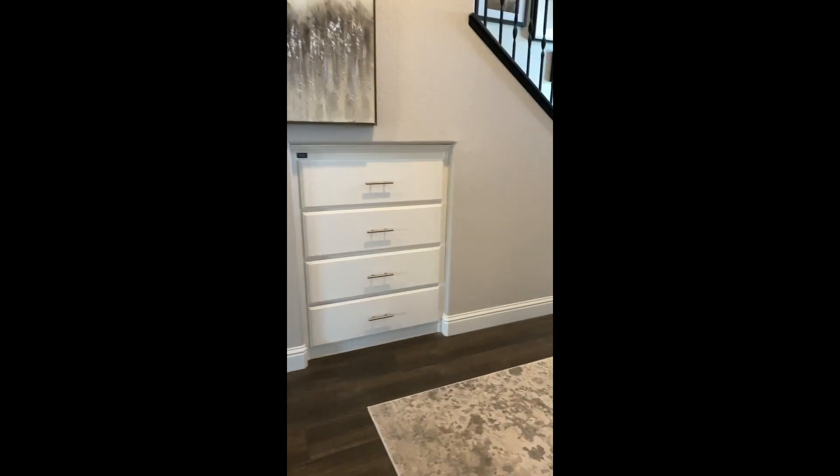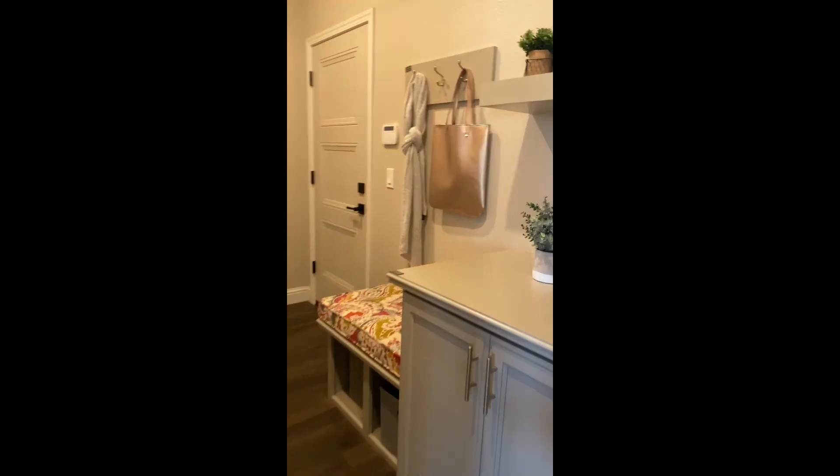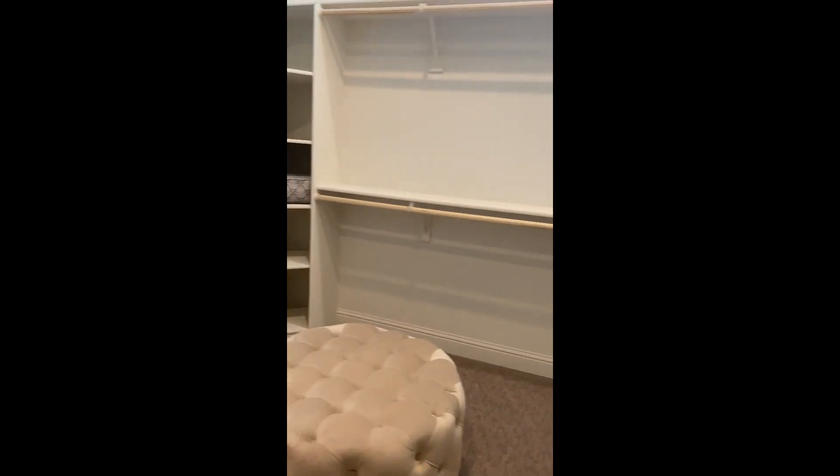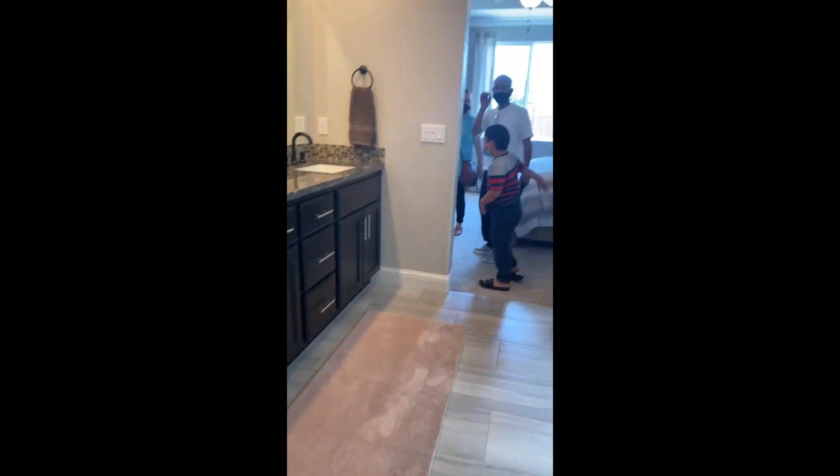I feel like the bedrooms are a little bit bigger here. Well, this is like a big closet. Is this the master? Yeah, this one.